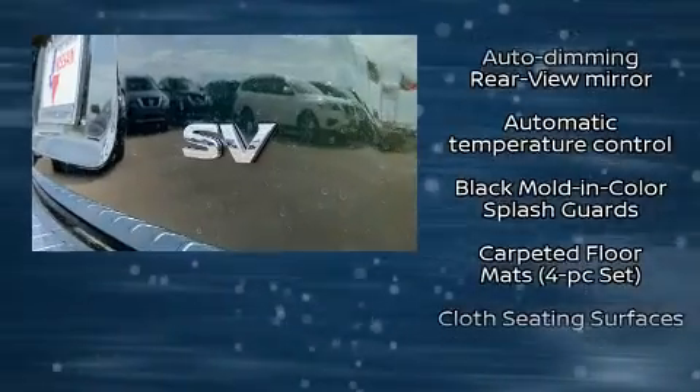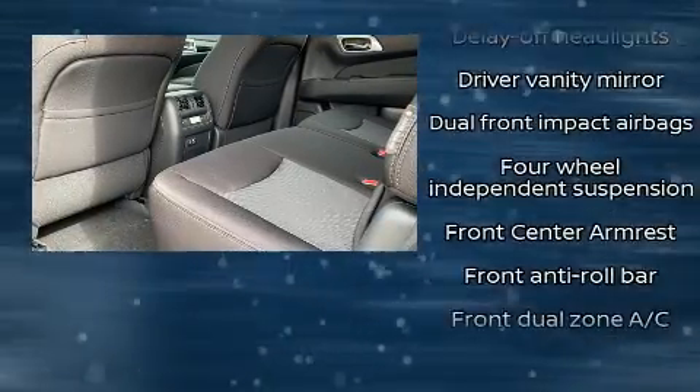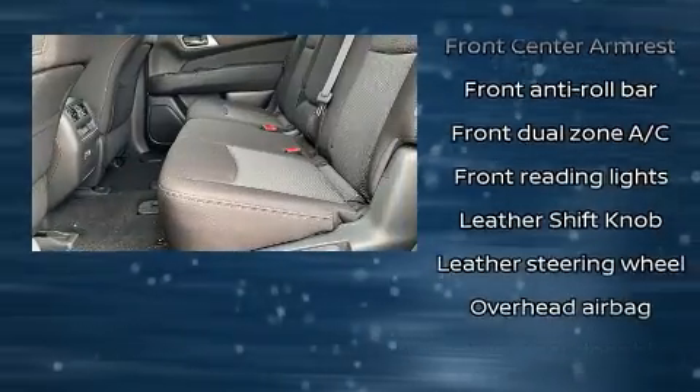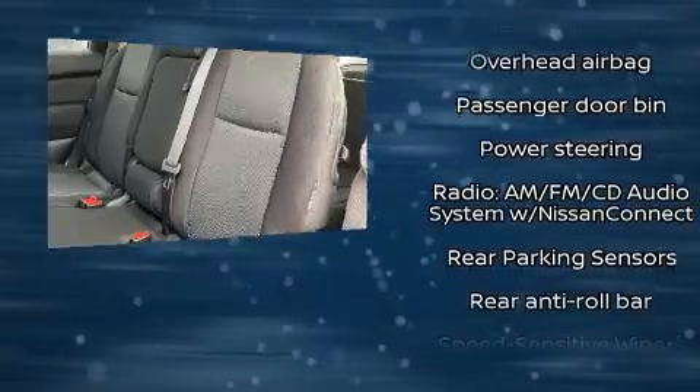Nissan ensures the safety and security of its passengers with equipment such as dual front impact airbags, front side impact airbags, brake assist, ignition disabling, and four-wheel disc brakes with ABS.